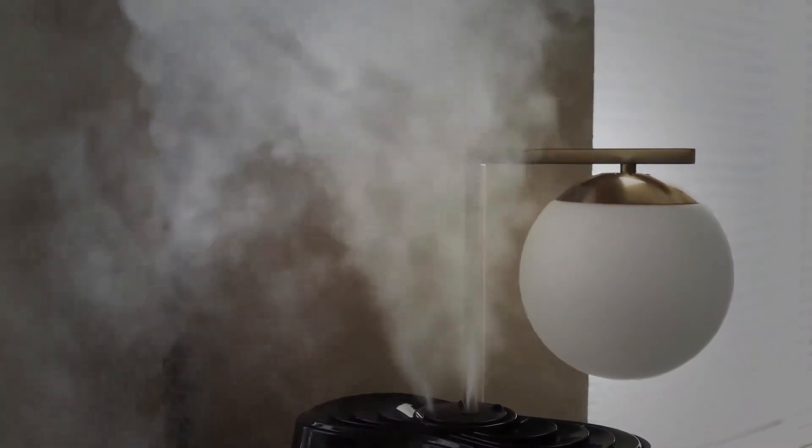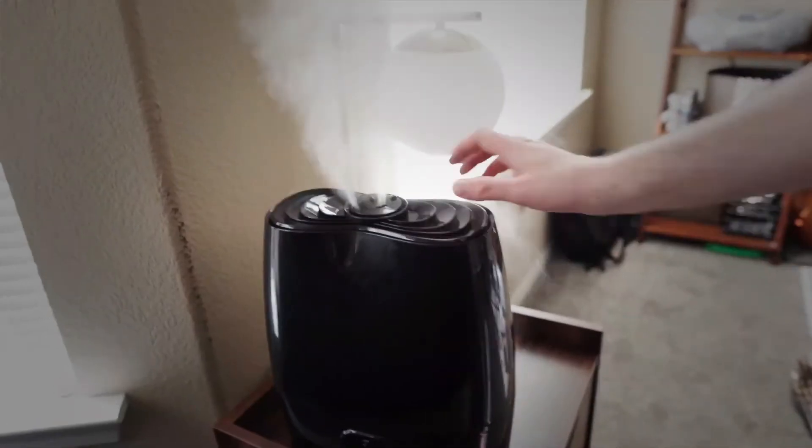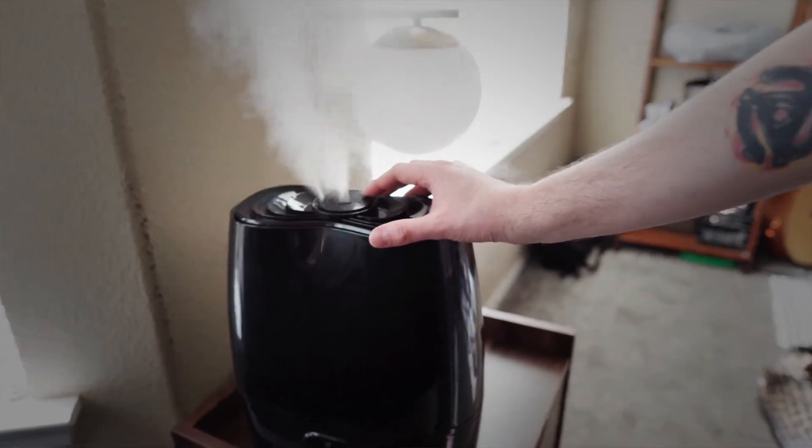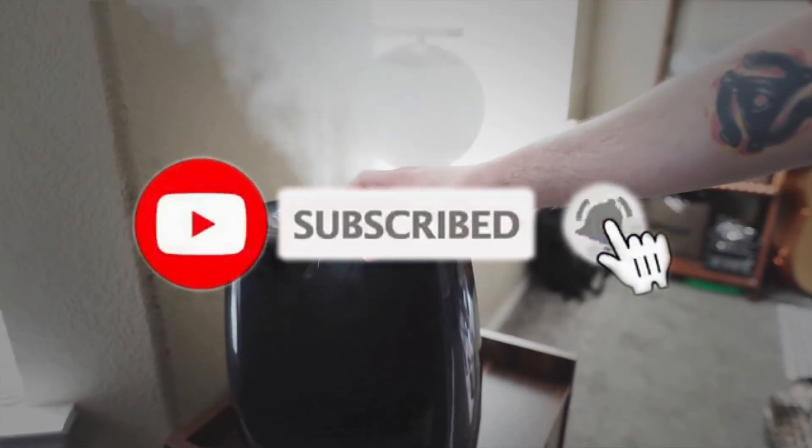Thank you for watching guys, I hope you liked this video. If this video was helpful to you, please make sure to leave a comment and don't forget to subscribe. We hope you enjoyed this video — if you did, please give it a like, and if you're new here, don't forget to hit the subscribe button.